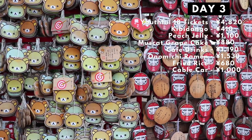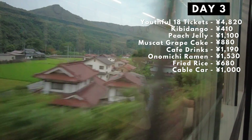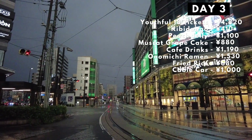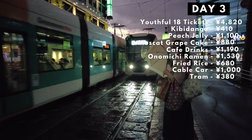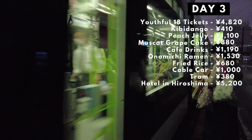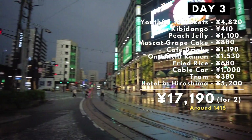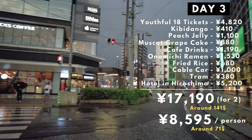After absorbing all of that, we made our way back to the station to go to our last stop for the day — Hiroshima. We took a really cool tram to our hotel, which was kind of near Hiroshima Memorial Peace Park, and went to bed. This day, we spent a total of 17,190 yen, or 8,595 yen per person — and this is minus the souvenirs I bought.